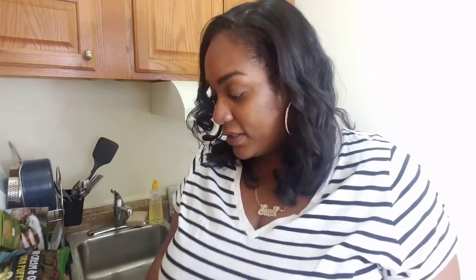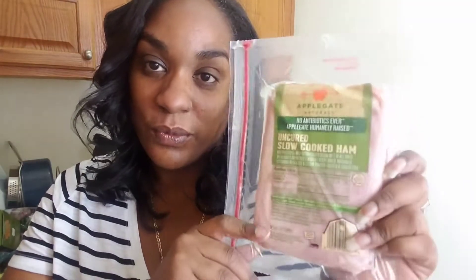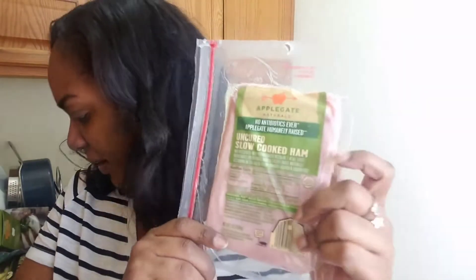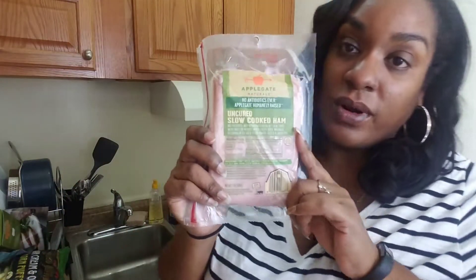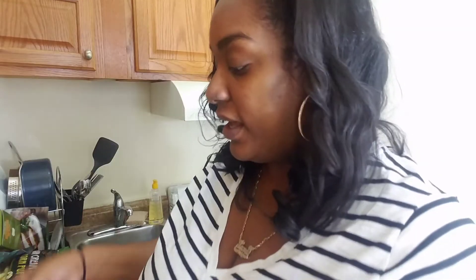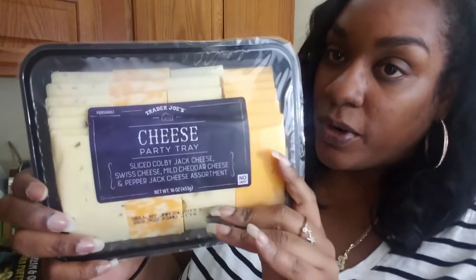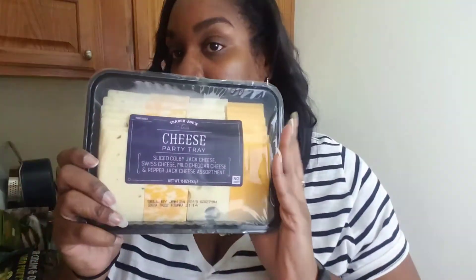This is also new to me, but one of my really good friends works at Applegate and she's brought me a lot of their stuff and I really like Applegate — they're always uncured, no antibiotics, and really good for you. So I'm trying this slow cooked ham, although I thought I picked up turkey. Anyway I might put this in one of my grilled cheeses to make it a grilled ham and cheese sandwich. Then of course you can't have grilled cheese without cheese, and I guess because of the holidays they had these special party trays already set. I love cheese although cheese doesn't always love me. It's Trader Joe's Hardy Trace Lace — Colby Jack, Swiss, mild cheddar, pepper jack — an assortment. That will get eaten because I can use it in tacos, grilled cheese, all of the things.